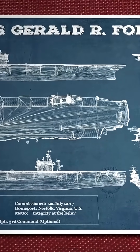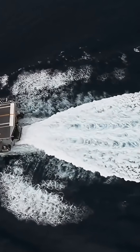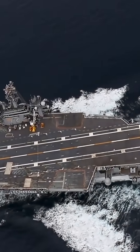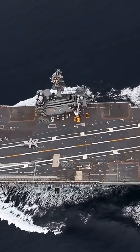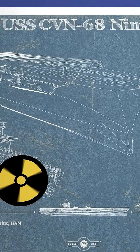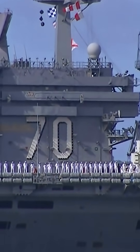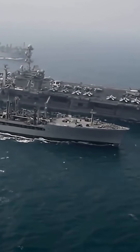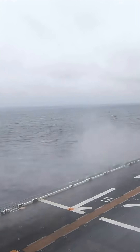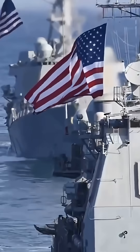To understand the Kennedy, we first need to see why the Ford class even came to be. By the late 1990s, even the legendary Nimitz class carriers were starting to show their age. Their design dated back to the 1960s. Sure, upgrades extended their service life, but the problems were obvious: a massive crew of around 5,000 people, limited electrical power, and steam catapults that put enormous stress on modern aircraft. The U.S. Navy needed a new carrier — not just a bigger one, but one designed for the 21st century.